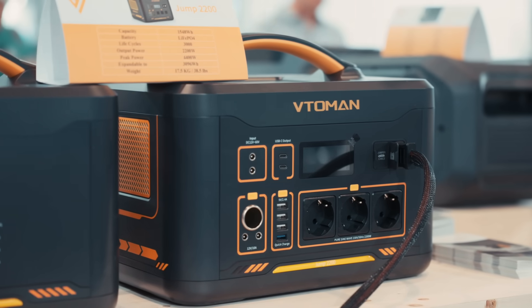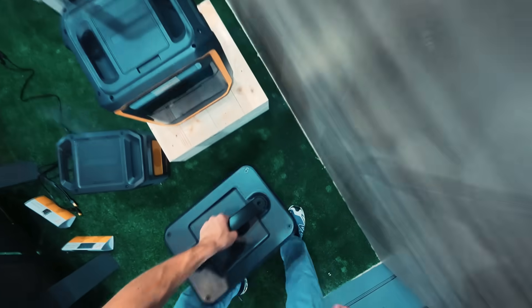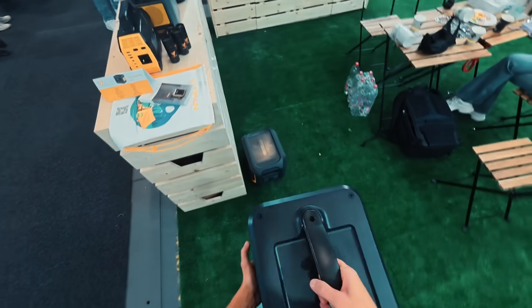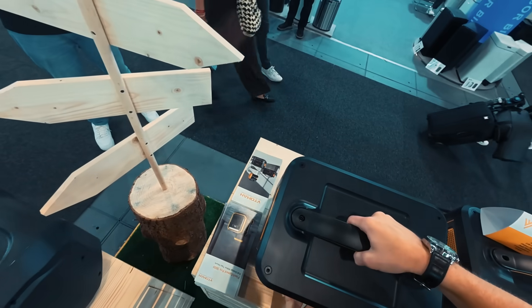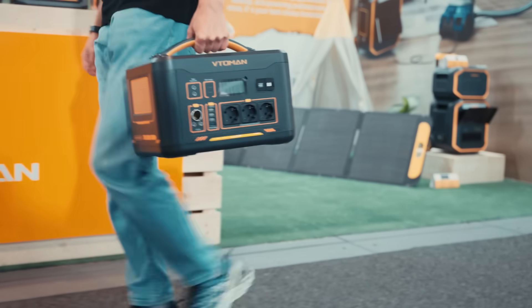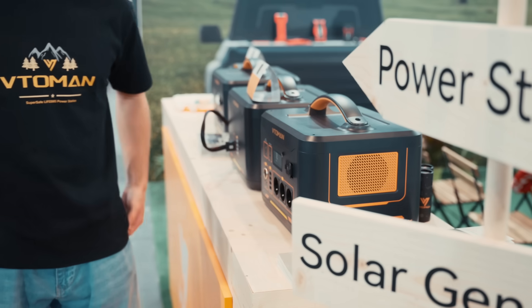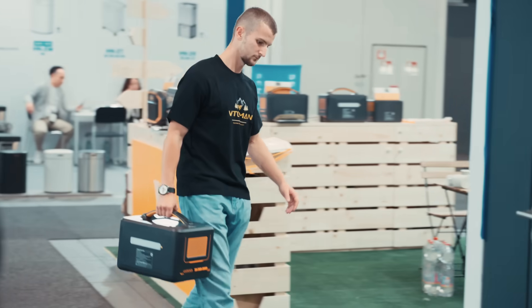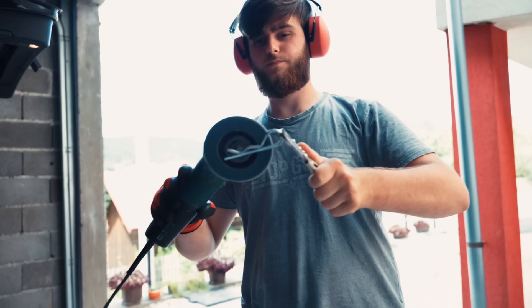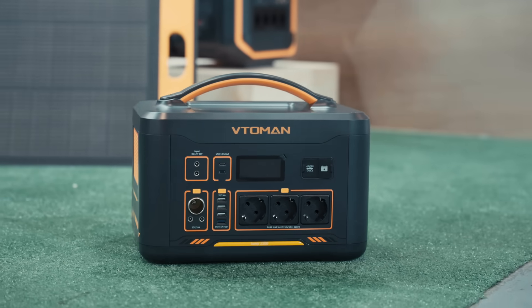Moving up a notch, we've got the Jump 2200, and this one's all about flexibility. It starts with a big 1548Wh battery that can be expanded to 3096Wh if you add the extra pack. It pushes out 2200W of continuous power and can handle surges up to 4400W. The cool part is, even if you plug in something above its rating, it doesn't just shut off — it keeps delivering that steady 2200W. That's a lifesaver for high-demand appliances like ovens, heaters or water pumps. The ports are stacked: 3 AC outlets, multiple DC outputs, car ports, USB-A and 200W Type-C.